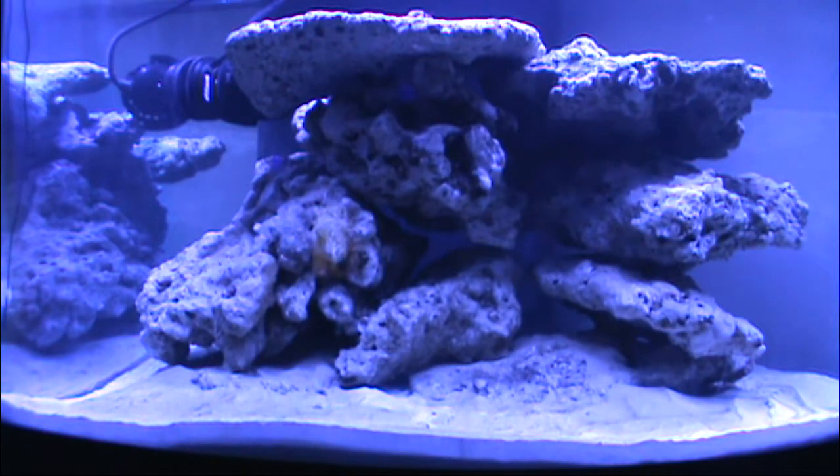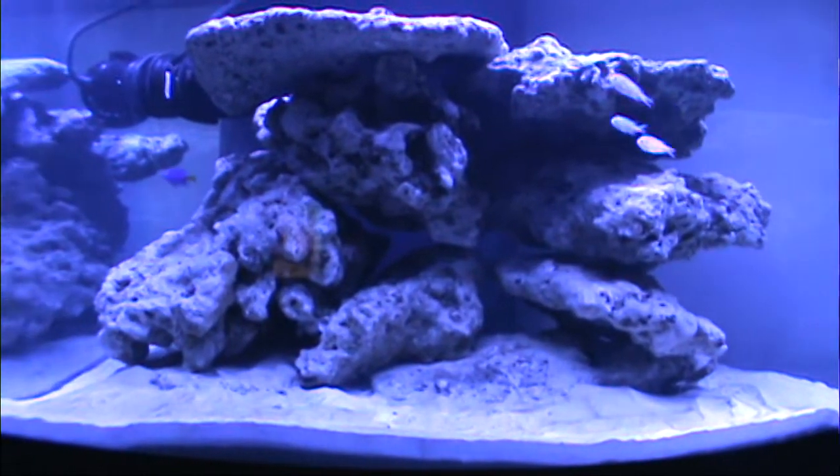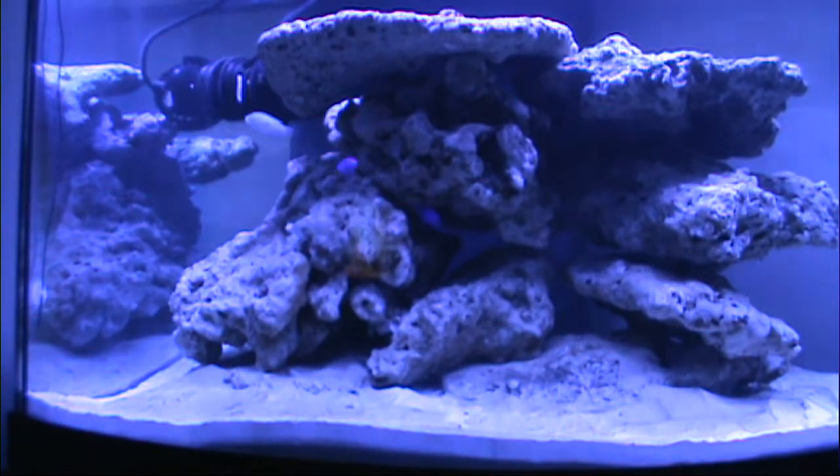I was looking for the tiger goby earlier this morning but he's in hiding right now. I've also gotten my light on now, and I believe everything is cycled. I should not have an outbreak of algae like I did before, but I will keep monitoring for that. Hopefully soon I can start populating the tank with corals and bigger fish, but that'll come in time.